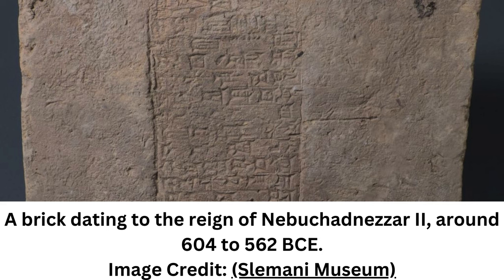When Mesopotamians inscribed the names of their kings into their bricks, they couldn't have imagined the custom would illuminate a natural phenomenon we're still trying to understand. Bricks crafted from clay and used to build one of the most epic civilizations in history are now giving scientists a new tool for understanding the history of our planet.